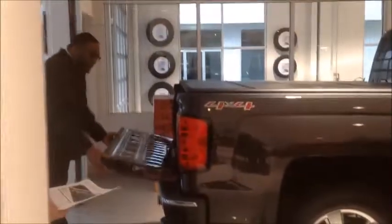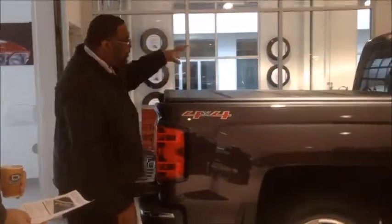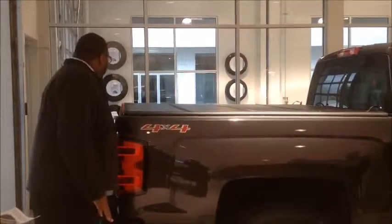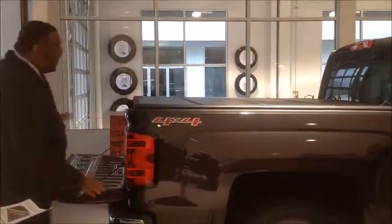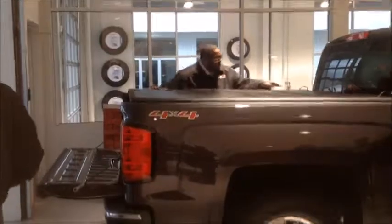Folder cover. One of the distinct features on this tonneau cover: two locking panels — one in the front of the bed and one in the back of the bed. No other tonneau cover has this function.